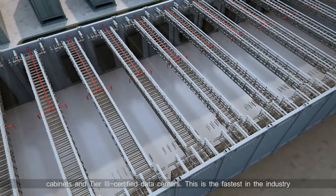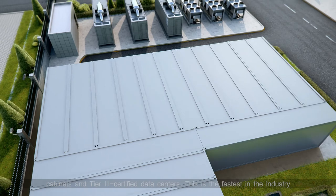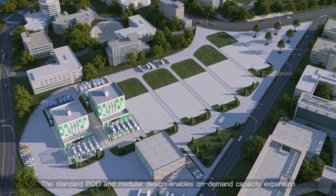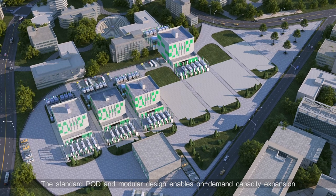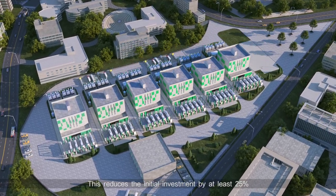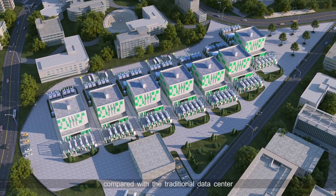This is the fastest in the industry. The standard pod and modular design enables on-demand capacity expansion. This reduces the initial investment by at least 25% compared with the traditional data center.